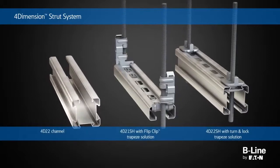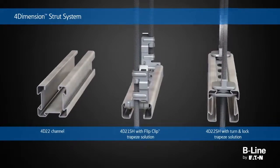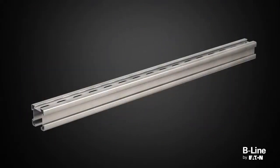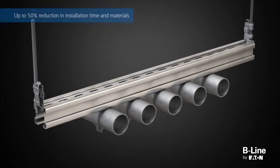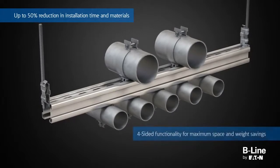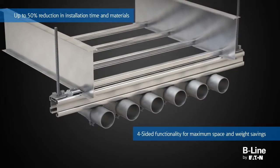Eaton's Beeline Business is pleased to introduce the four-dimension strut system that improves efficiency during installation while providing future expansion flexibility, all with maximum return on investment. The four-dimension strut system offers the lowest total cost solution with up to 50% reduction in installation time and material cost through the utilization of all four sides for maximum space and weight savings, providing superior ease and flexibility of installation.